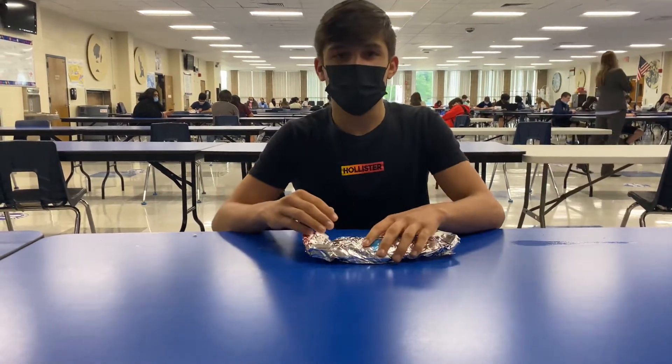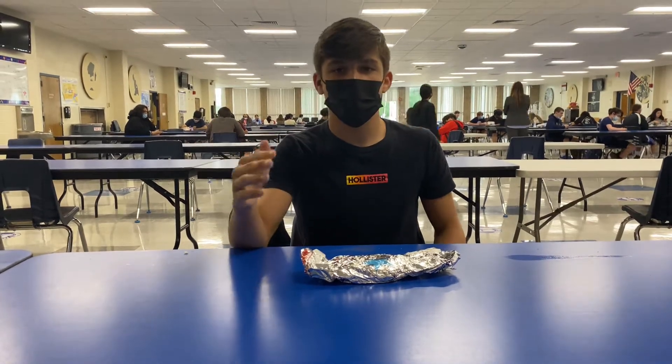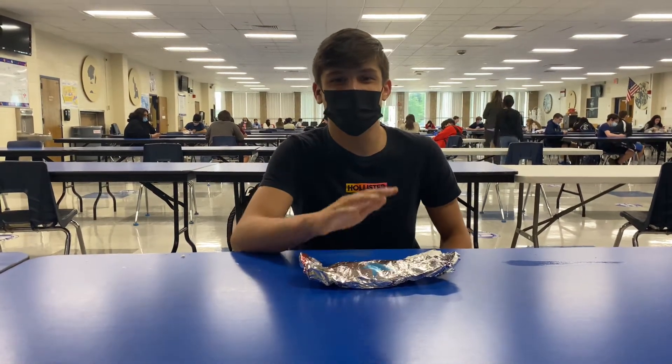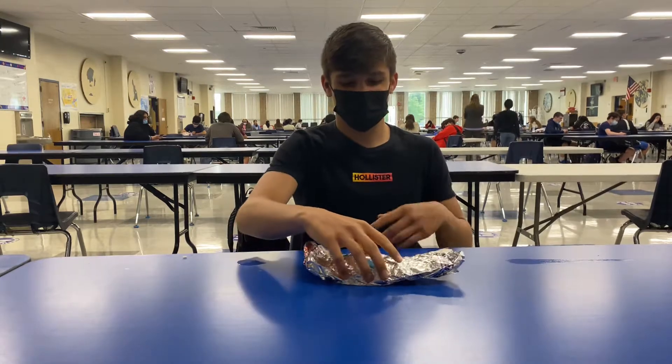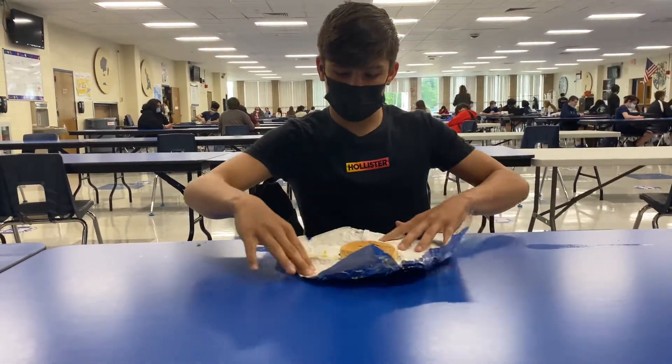We will be rating off of appearance, presentation, sniff, and taste. Sniff as in smell and aroma.